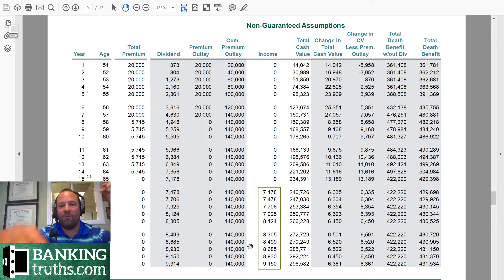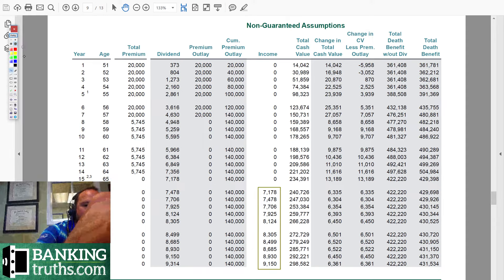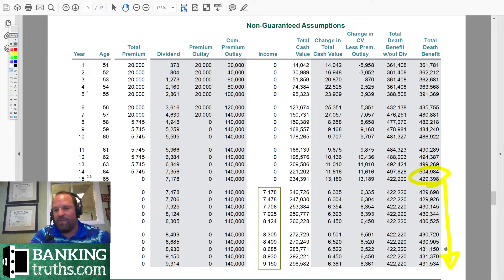Same exact policy — the $20,000 going in seven times — the death benefit grows right up until we elect the reduced paid-up option. Now, what you can see here is the death benefit stays relatively flat, it increases a little bit. And the reason being is because in this scenario, we're taking our income as dividends in cash. So we're just taking last year's dividend — you can see here's last year's dividend — and they're dispersing it to us in cash. What's nice about that is, when you take dividends in cash, remember, we elected this reduced paid-up option.